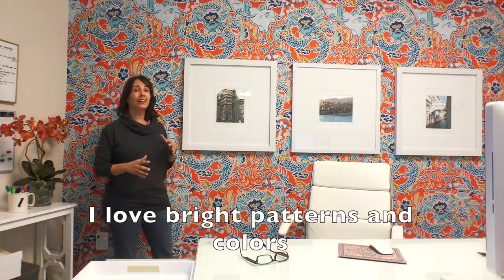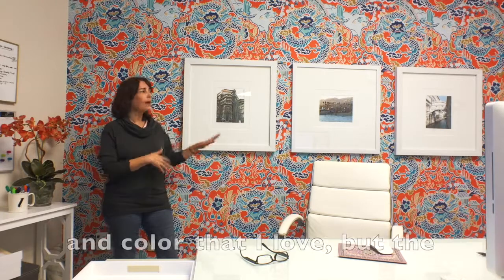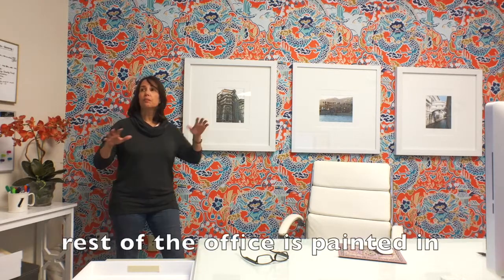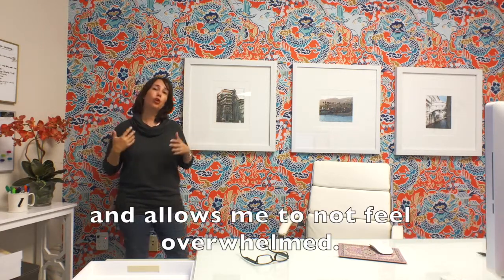I love bright patterns and colors but I also love white and I love lots of light, so this space energizes me. It has the high energy pattern and color that I love, but the rest of the office is painted in Sherwin Williams Shoji White — S-H-O-J-I — and that keeps it fresh and bright and allows me to not feel overwhelmed.